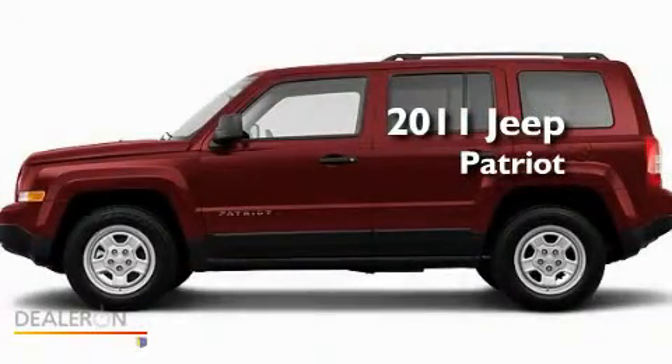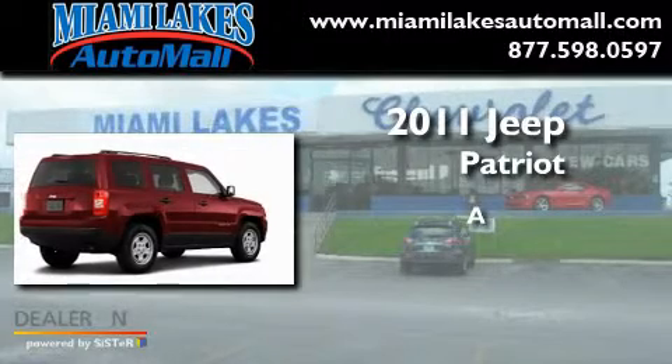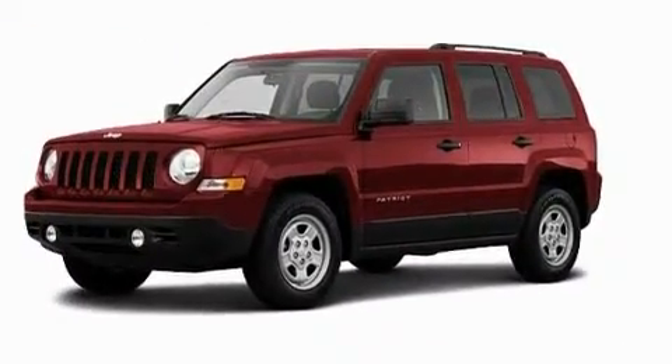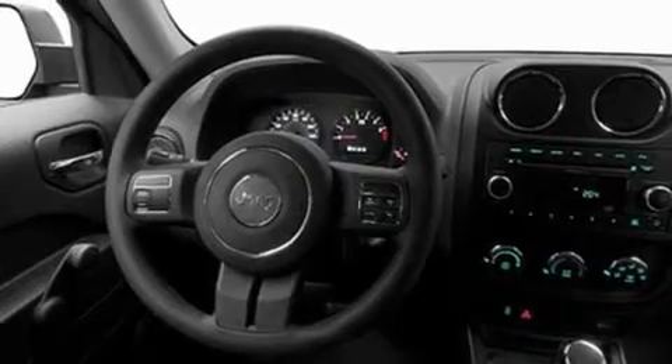This is a brand new 2011 Jeep Patriot. Its top features include heater vents for rear seat passengers, cruise control, a CD player, and a passenger side vanity mirror.